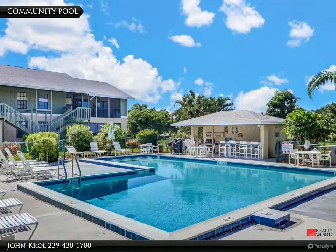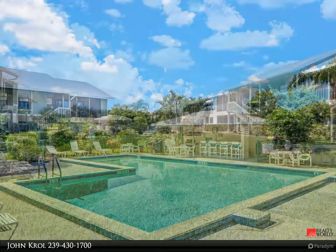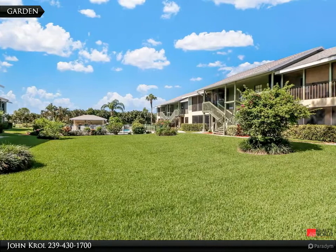Community pool. Plenty of green space around the property.